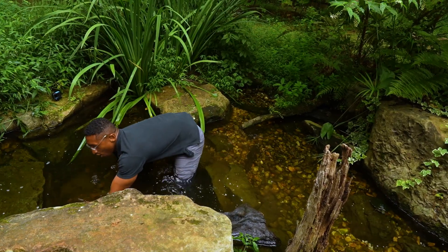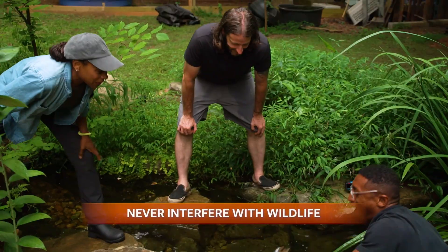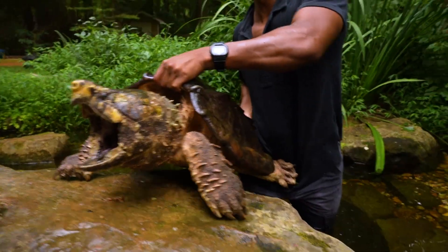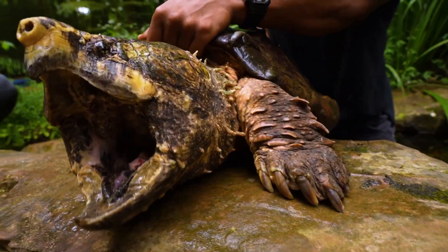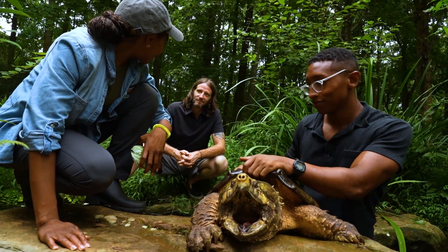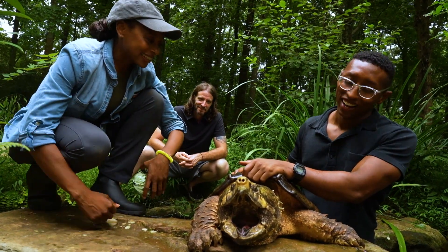Ready? Okay, I think so — he's going to be a little bit of a fight. Whoa, you are kidding me. This is an alligator snapping turtle. This is wild. What's his name? That's Al. Big Al. Yeah, that's fitting.